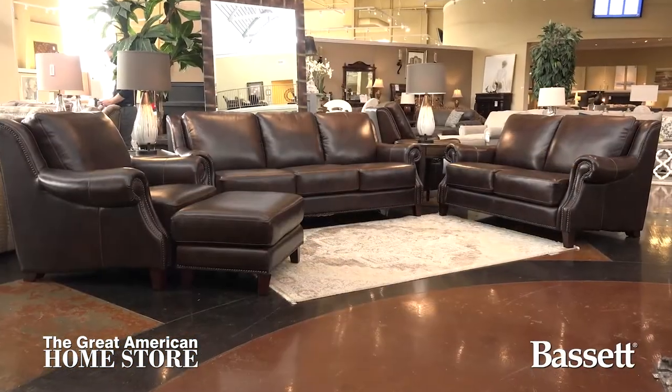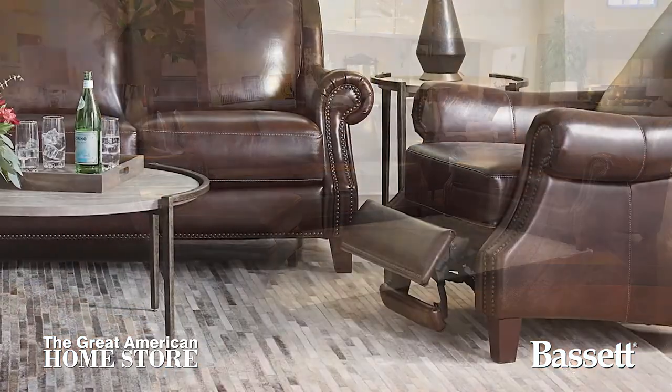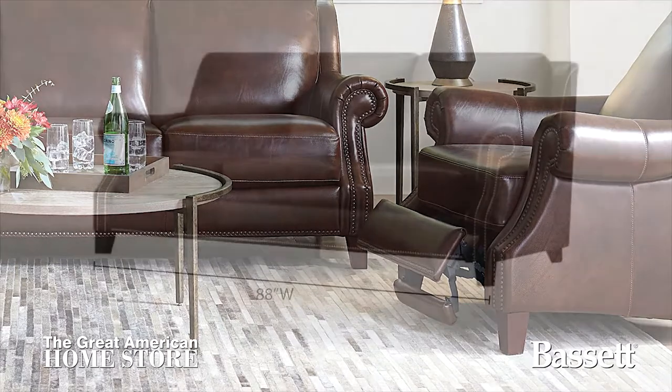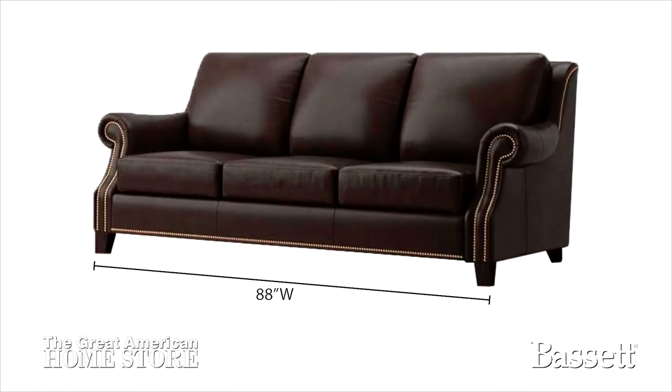Available in this collection is a sofa, loveseat, chair, and ottoman. There's also a matching power recliner available with this collection. The sofa is 88 inches wide with a depth of 40 inches and an overall height of 35 inches.